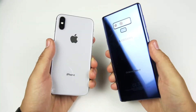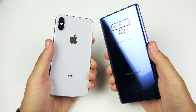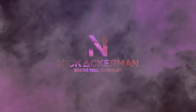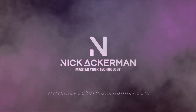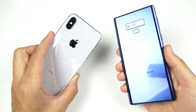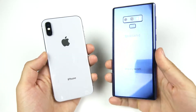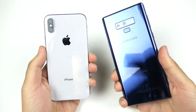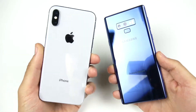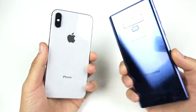Nick here helping you to master your technology, and welcome to the Samsung Galaxy Note 9 versus the iPhone X speed test. This is an important speed test because we're going to see if Samsung's newer phone can beat Apple's last year phone — Apple is coming with a newer device as well, which will more directly compete with the Note 9.